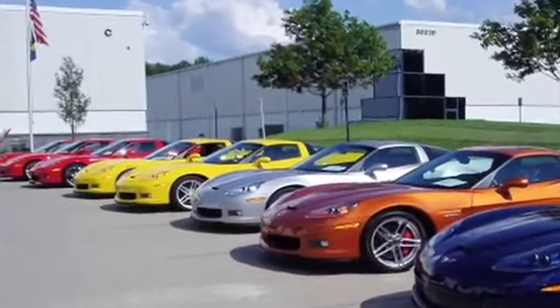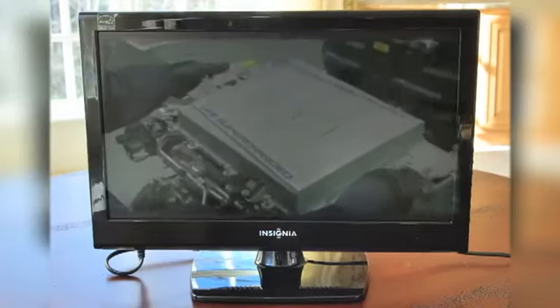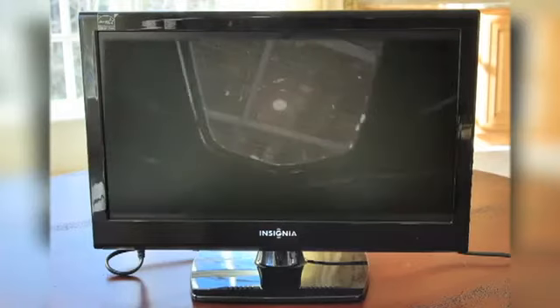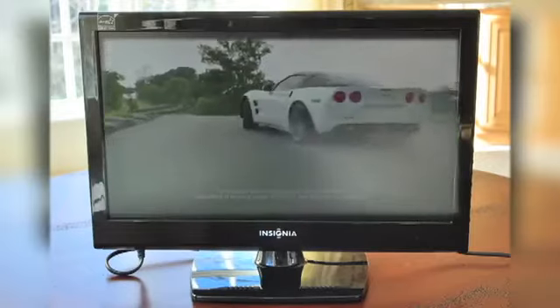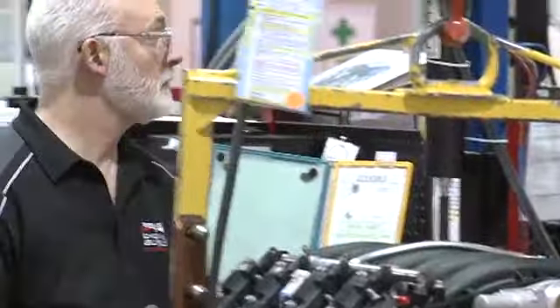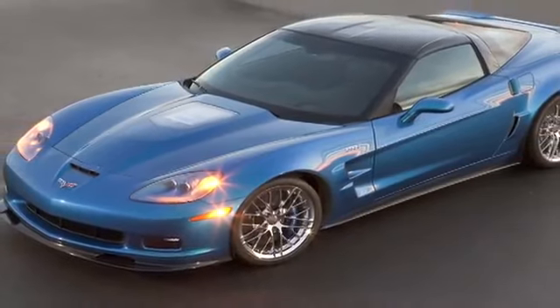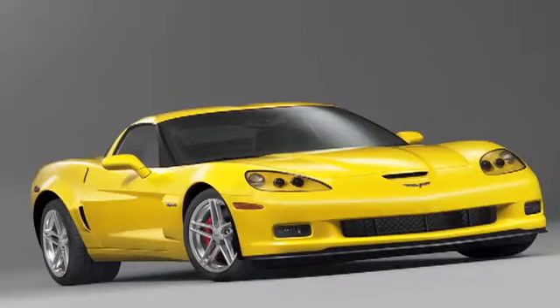Chevy is so proud of their Wixom Performance Build Center, where they assemble the motors for their high-end Corvettes, they featured the factory in their latest commercial. It's nice to know America still builds rockets. The UAW workers here pump out engines for Chevy's most expensive and sought-after Corvettes: the 638-horsepower ZR1 and the 505-horse Z06.